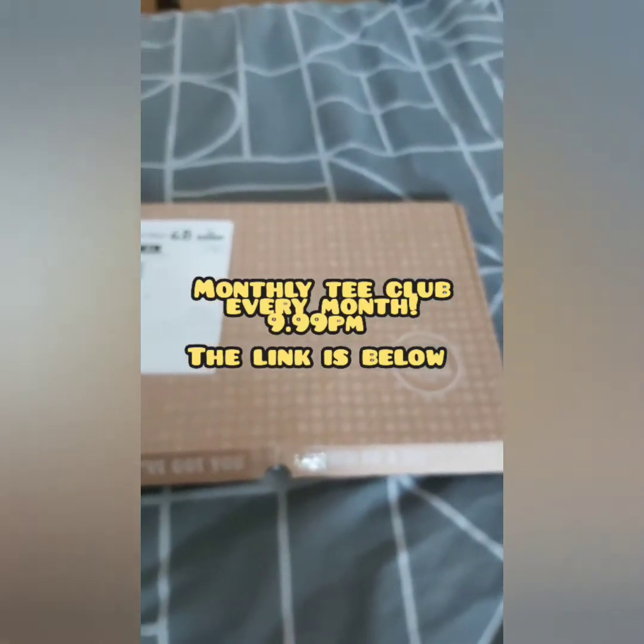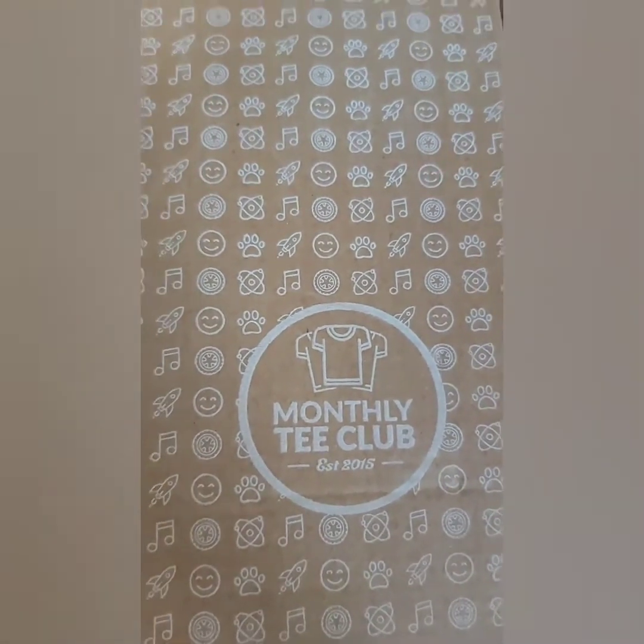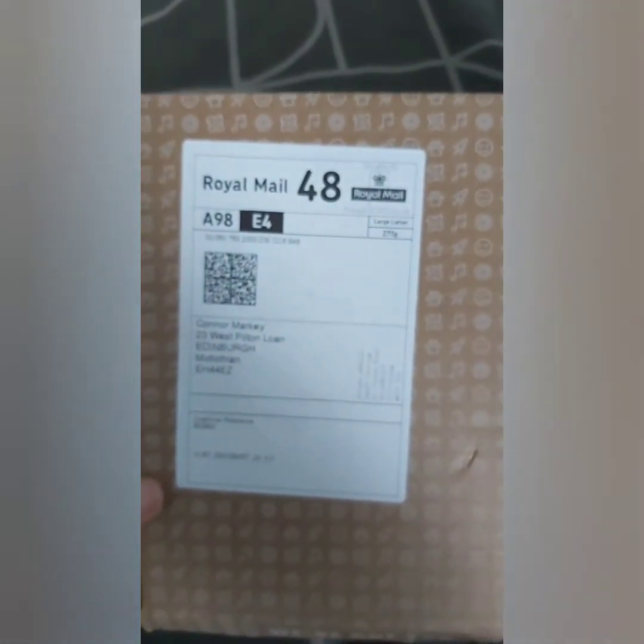Hi guys, welcome to my channel again. I've got a new video to post up today. This is all to do with a new subscription I just signed up to. It's called the Monthly Tea Club, and basically each month you get a t-shirt at 9.99 a month.